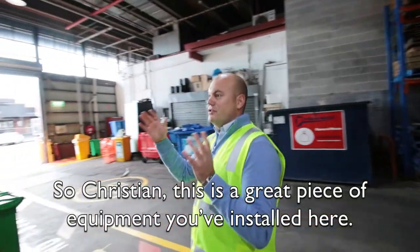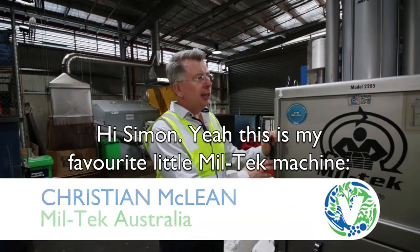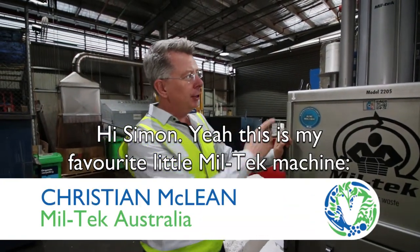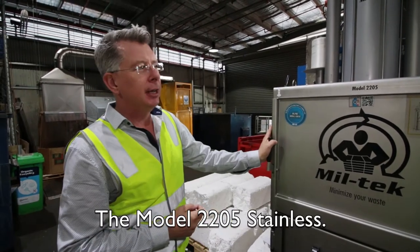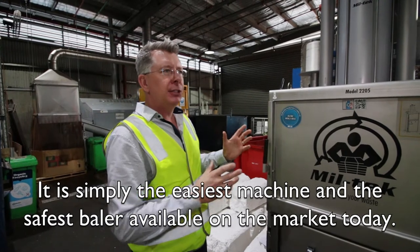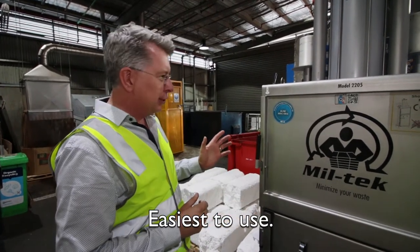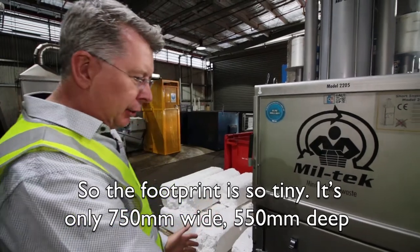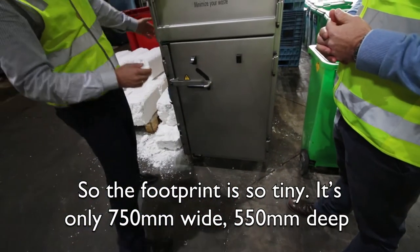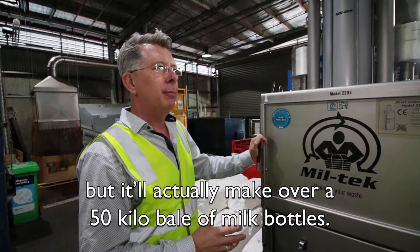So Christian, this is a great piece of equipment you've installed here — tell us about it. This is my favorite little Miltek machine, the model 2205 Stainless. It is simply the easiest and safest baler available in the market today. The footprint is so tiny — only 750mm wide and 550mm deep — but it will actually make over a 50 kilo bale of milk bottles.